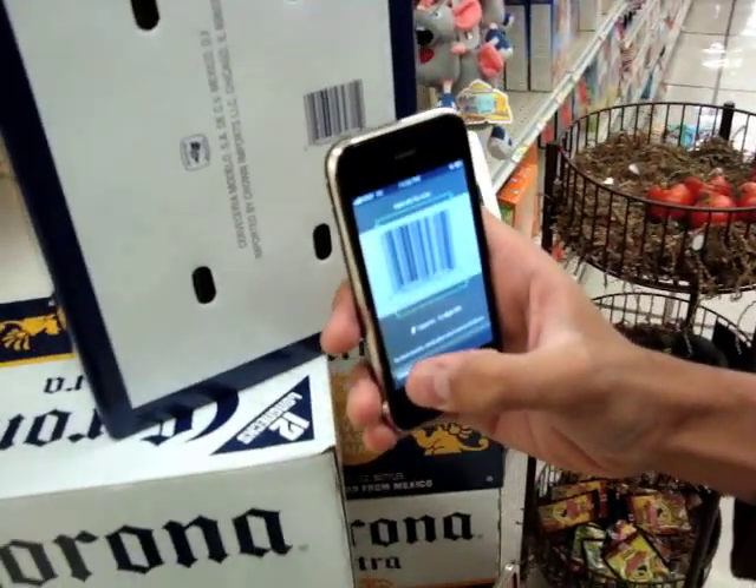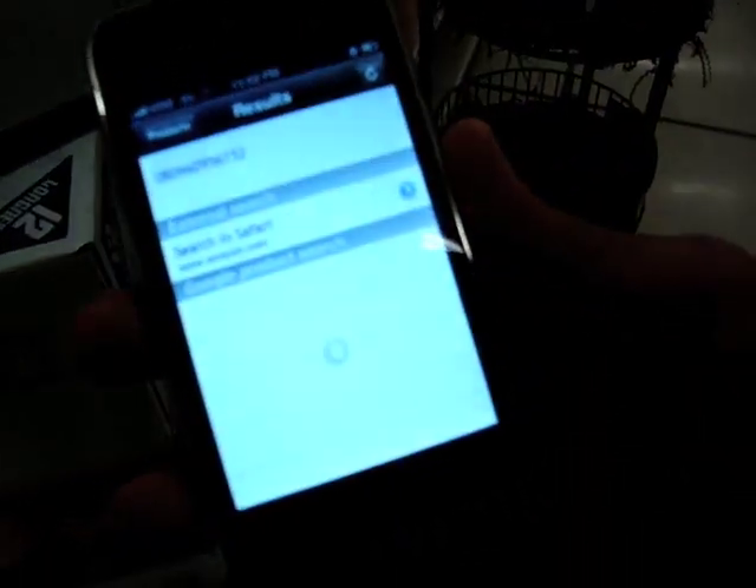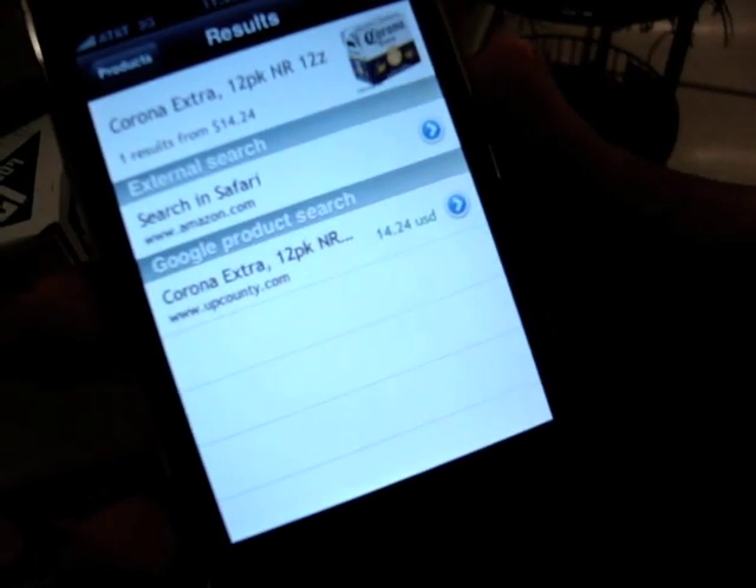Developers can download the Red Laser 2 SDK and build it into their own applications. Grocery IQ and Quarks will soon launch with Red Laser barcode scanning for wine and for groceries.